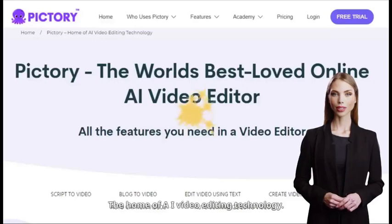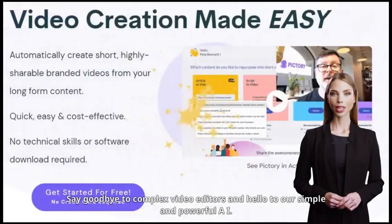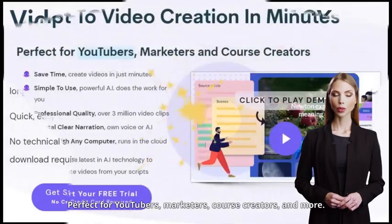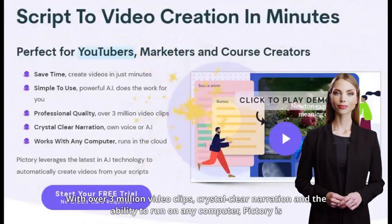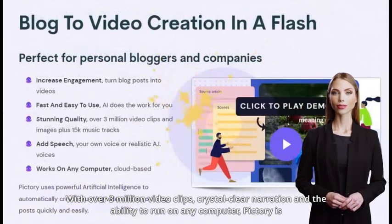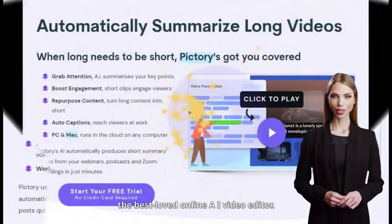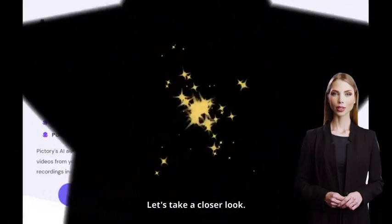Welcome to Pictory, the home of AI video editing technology. Say goodbye to complex video editors and hello to our simple and powerful AI — perfect for YouTubers, marketers, course creators, and more. With over 3 million video clips, crystal clear narration, and the ability to run on any computer, Pictory is the best-loved online AI video editor. Let's take a closer look.